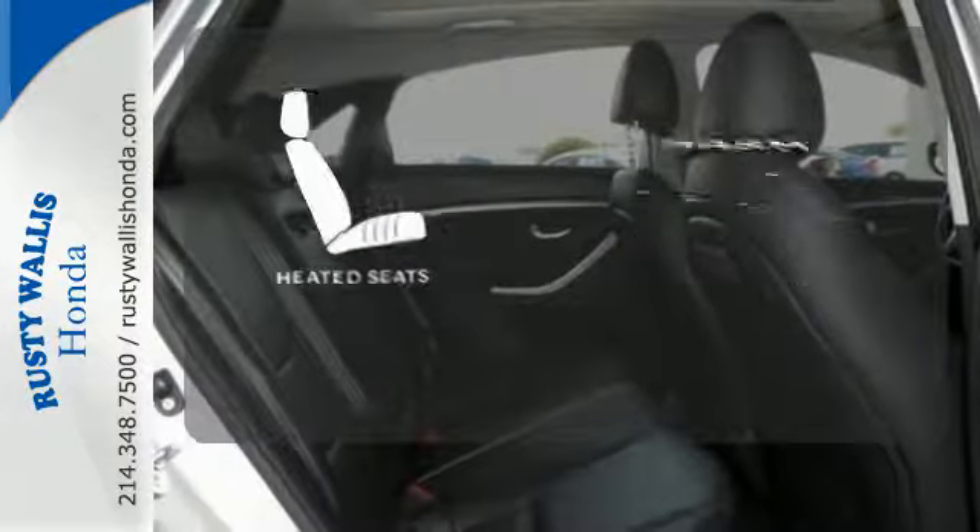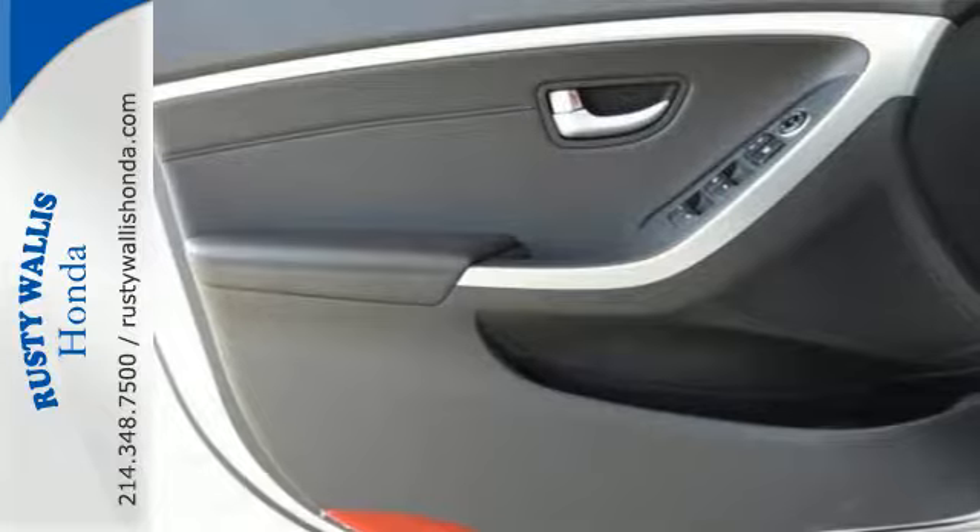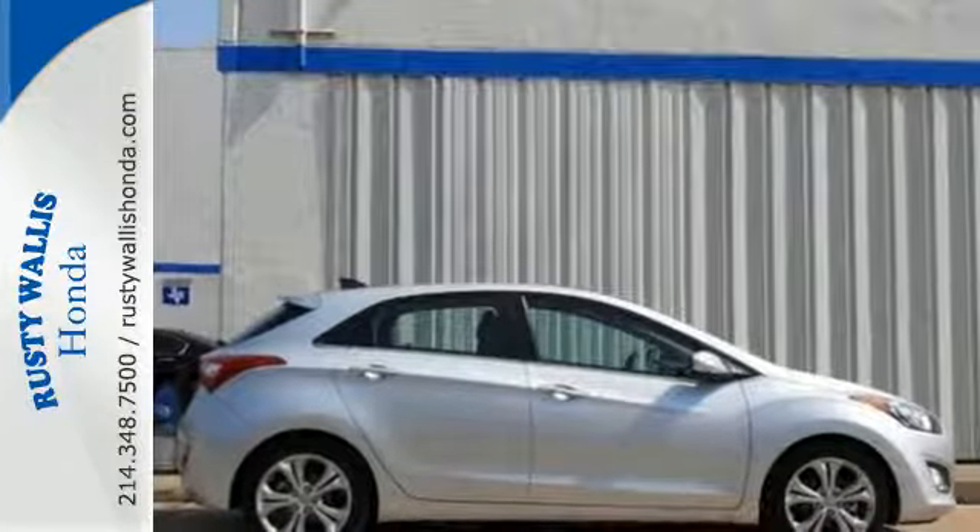Wrap yourself in the comfort of heated seats. Turn heads in this roadworthy Elantra GT today. Your test drive awaits.